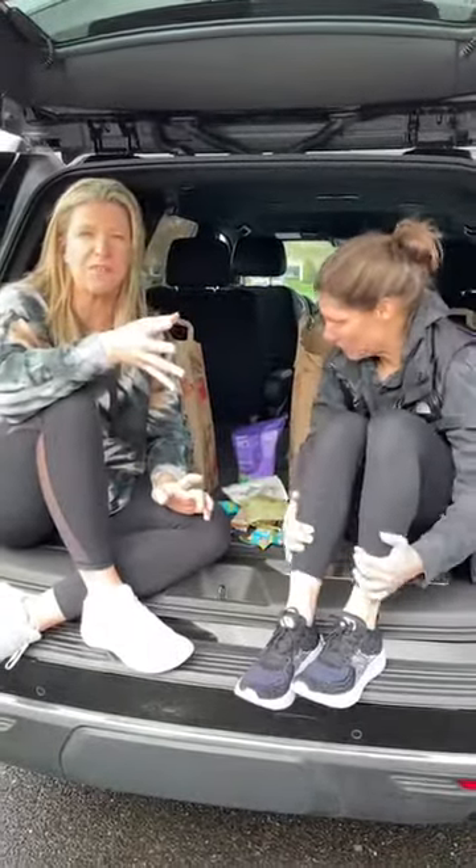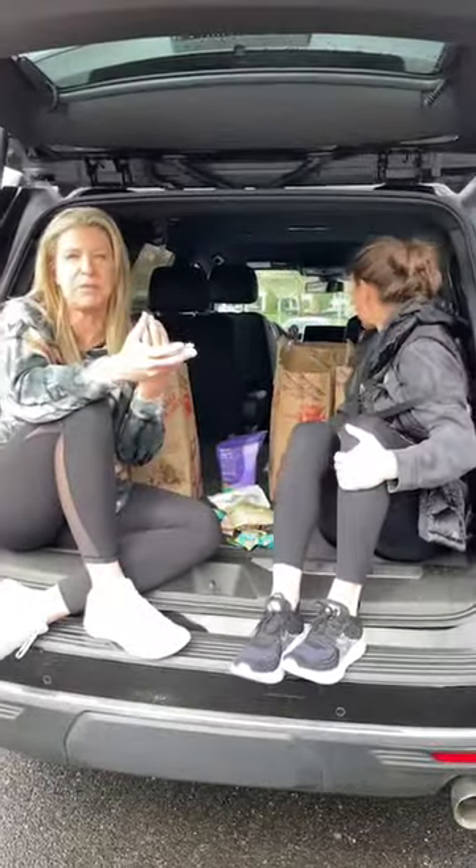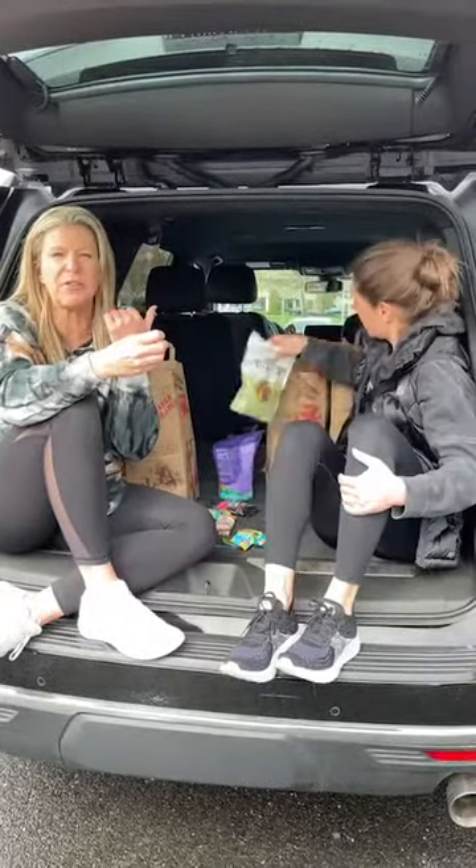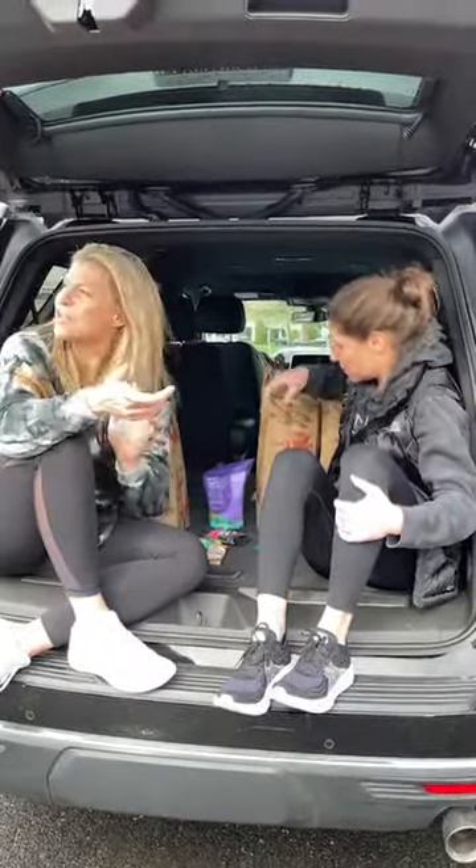Those are the latest Trader Joe's finds! They're always coming up with new stuff, so anytime we find a few new things we come live from the trunk. Let us know where you want us to go next week, and we're going live this week with some new recipes, so stay tuned. Share this video with anybody who'd be interested in our Trader Joe's finds. Thanks guys, see you later!